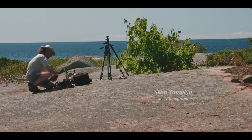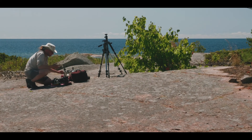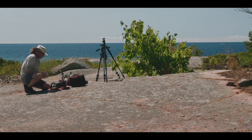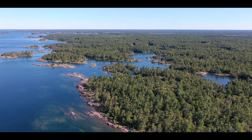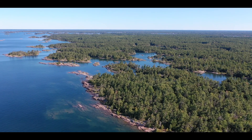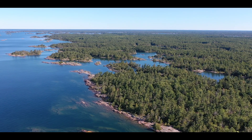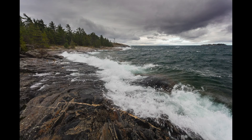My name is Sean Tamblyn. I'm a professional photographer and I specialize in Georgian Bay. Georgian Bay is sometimes known as the Sixth Great Lake. It comes off of Lake Huron and encompasses almost 60,000 square kilometers. The eastern shore of Georgian Bay, sometimes called the Granite Barrens, is the largest freshwater archipelago in the world and it's really famous for its undulating layers of granite, wind-swept pines, wild weather and wildlife.